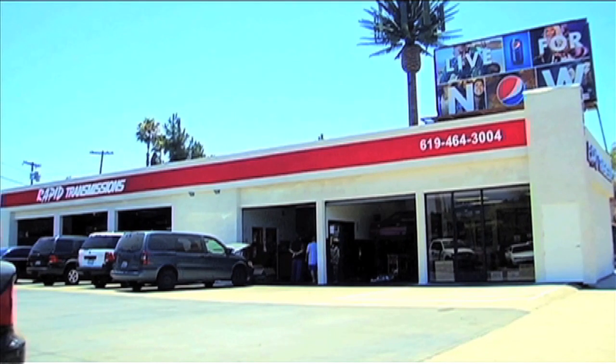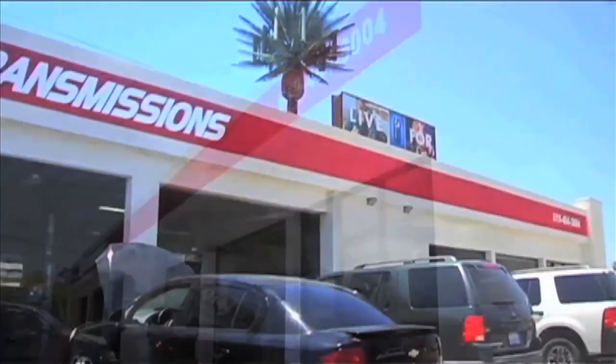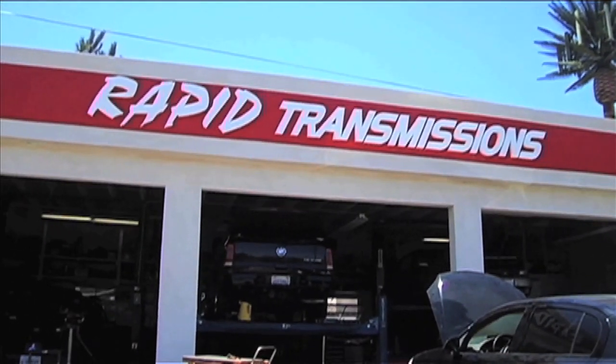Now it looks like one building. We built the marquee out on top so the roofline is all even from one building to the next, and we put a small tower on the corner. We're very happy with the results.